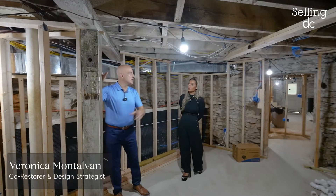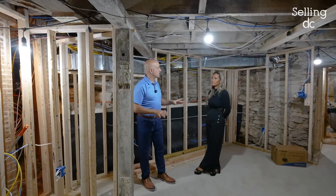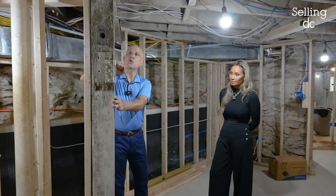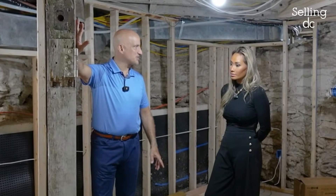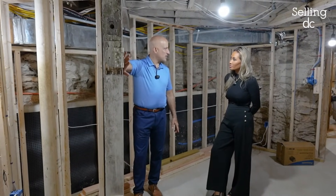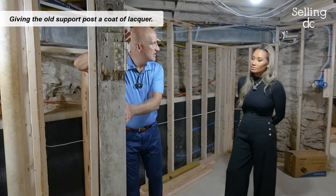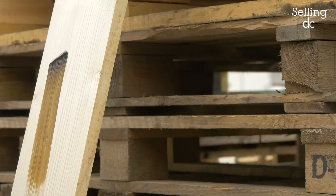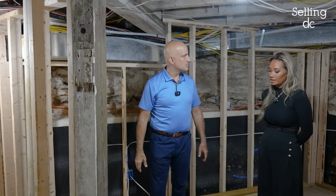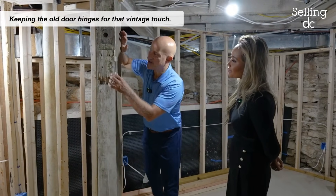What I'm thinking is two things: preservation and restoration — almost a homage to the structure of the home. I'm thinking we keep this support post. It's not the prettiest right now, but there's something vintage and rustic about it. If we give it a lacquer, everything else will be drywall and painted, but we can just show it off a little bit. I think we should also consider keeping the old door hinges.